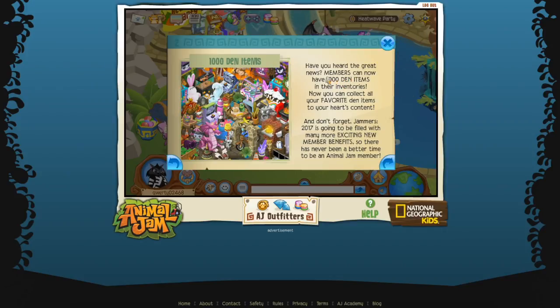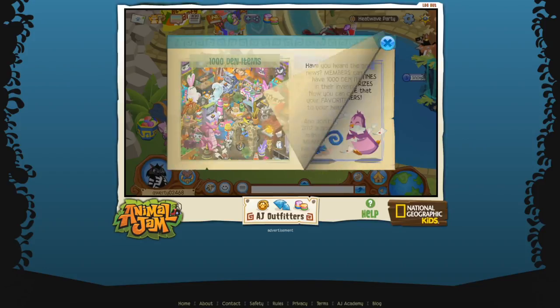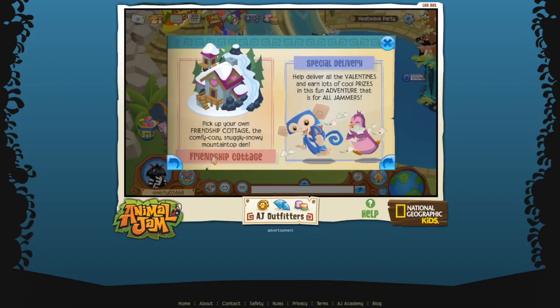So, Friendship Festival - 1,000 den items! Members can now have 1,000 den items in their inventories. Now you can collect all your favorite den items to your heart's content. Well, not all of us are members - that's so sad. But I hope that later on they add that for non-members too. They're coming out with member benefits so they get more people to be members and pay more, but that's okay because it's Animal Jam.